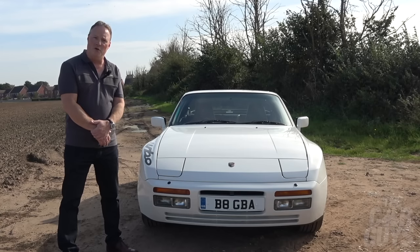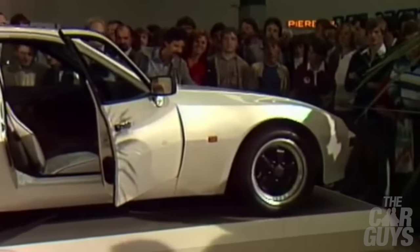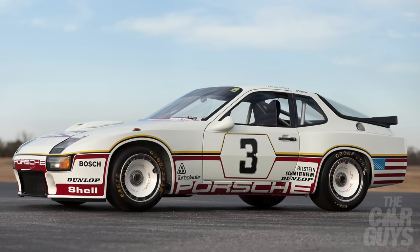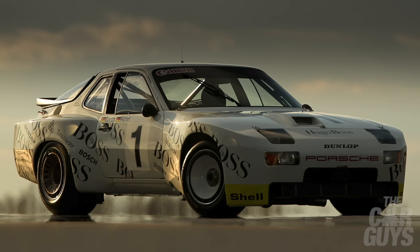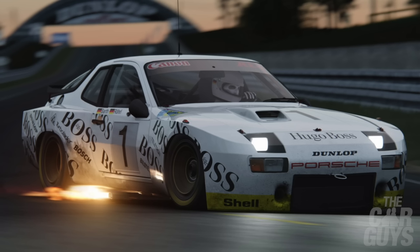The Porsche 944 was unveiled at the 1981 Frankfurt Motor Show and it was based on the successful Le Mans Porsche 924 GTP prototype raced in 1981. Later on, the car became known as the 944 GTR Le Mans, the first car to wear the 944 badge, and it was driven by legends Jürgen Barth and Walter Röhrl. It finished seventh overall and it was a full test of the four-cylinder engine that would soon be in the 944 road car.